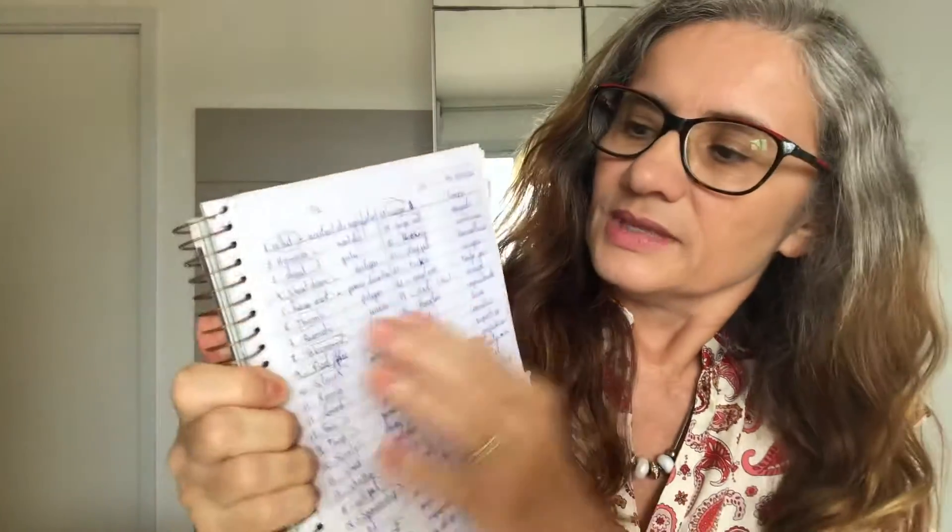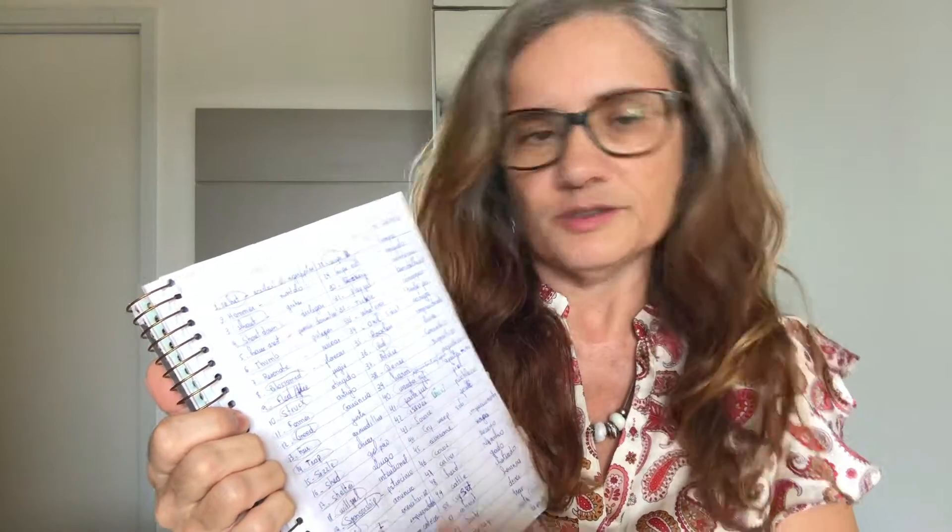This is my notebook. Look. I divided it into two columns — one, two. In this column, I wrote the new words in English and in Portuguese too. And every day I read all of them. And when I was able to memorize all of the words in a specific column, I put okay.